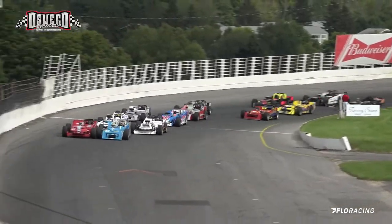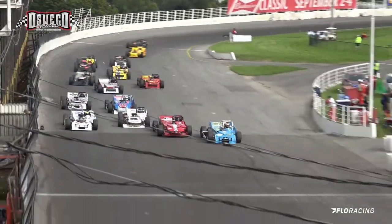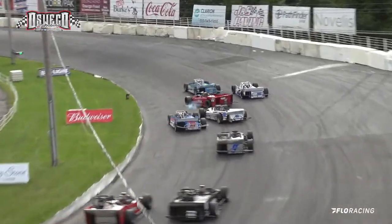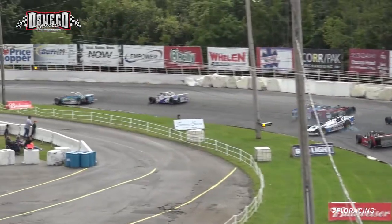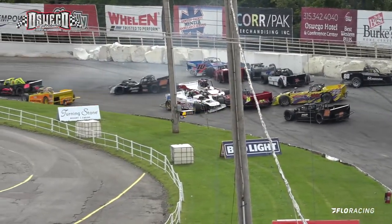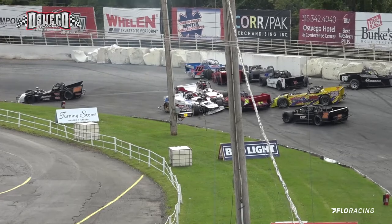He brings it up to turn number 4. We've got yellows — a mess up there in turns number 1 and 2. It looks like a parking lot.